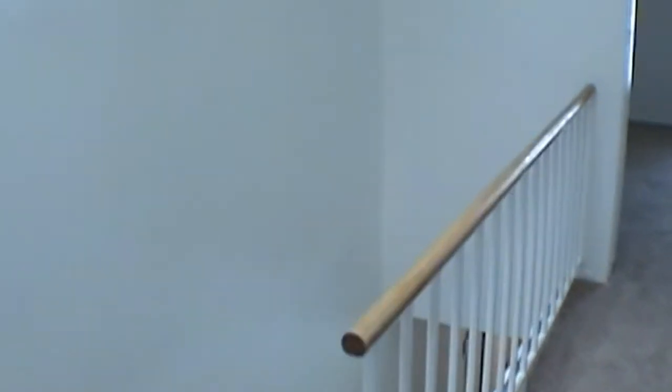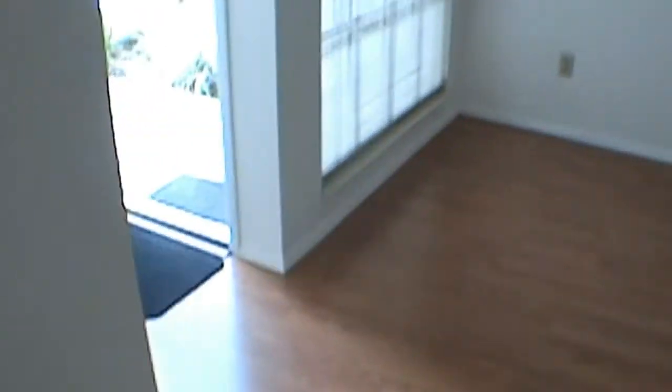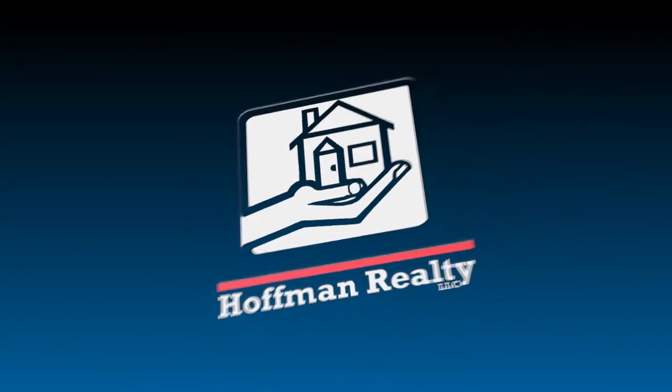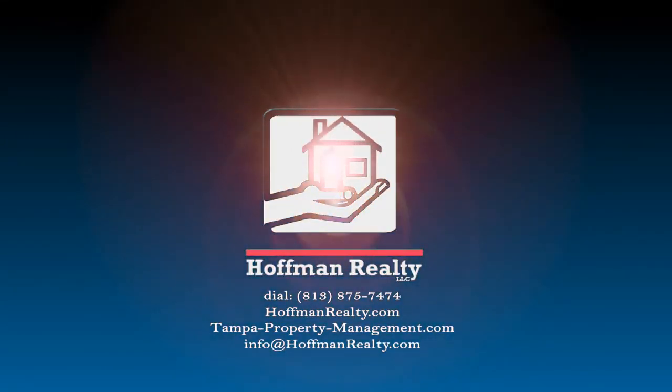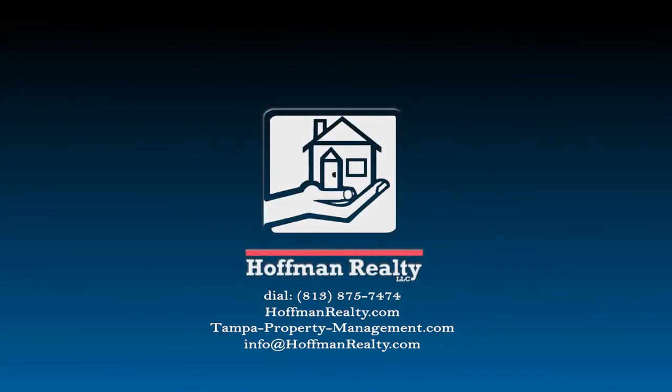Certainly, if this is something that you'd like to see, please don't hesitate to give us a call. We'll be more than happy to open it up and show it to you. Thank you.